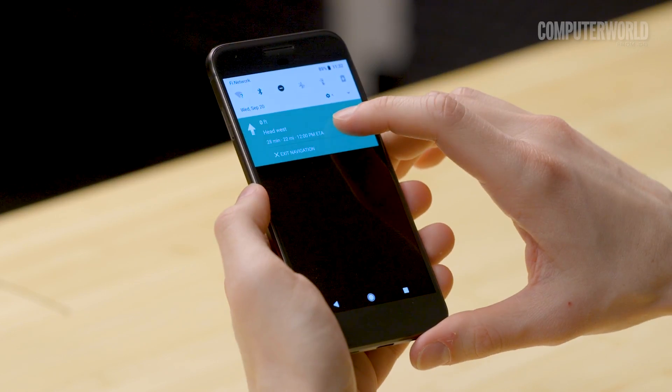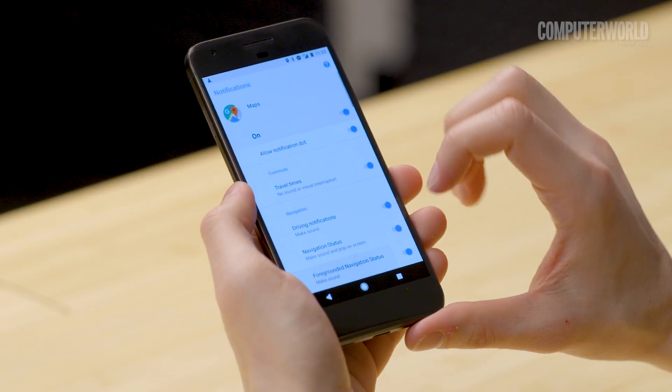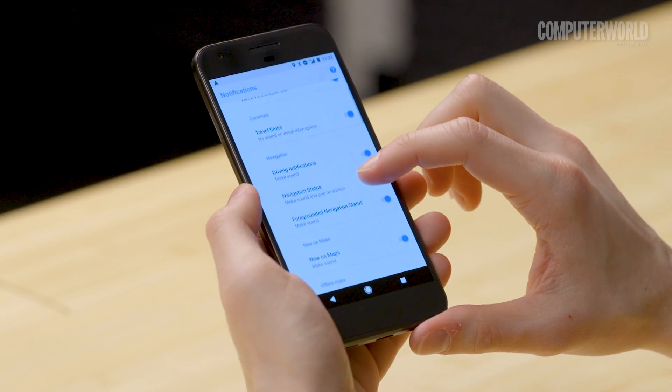Another neat feature worth exploring is Oreo's notification channel system. This one seems kind of complicated, but it's actually pretty powerful and not that hard to figure out once you wrap your head around it. With apps that support the feature, you can long press on a notification and then get really granular control over exactly how and when the app's able to alert you.